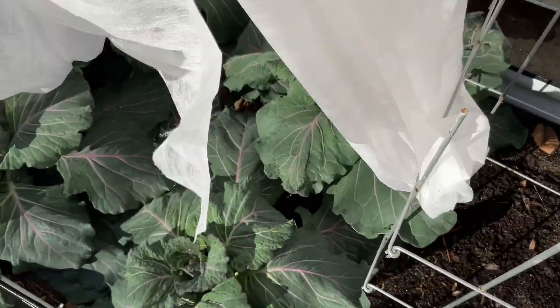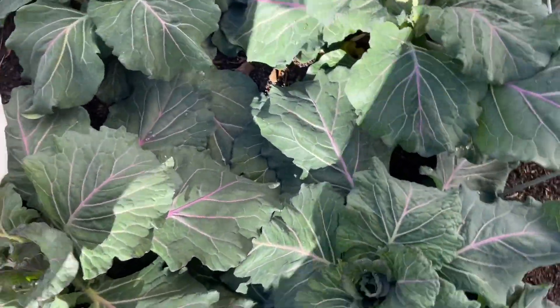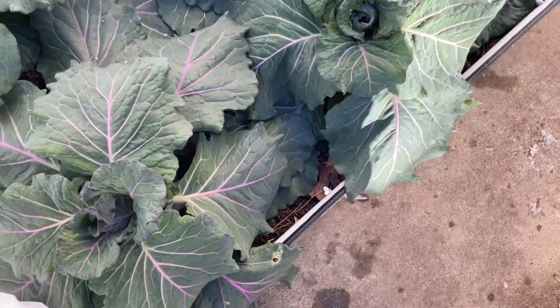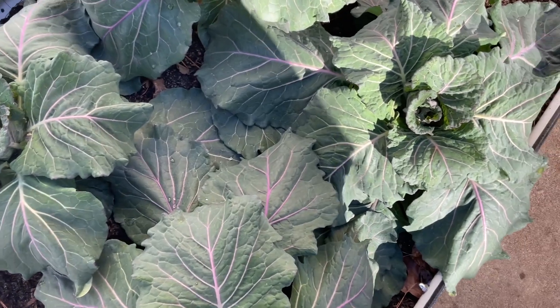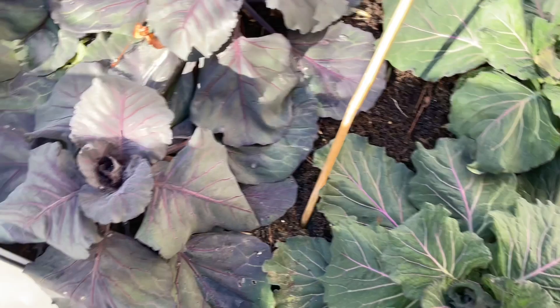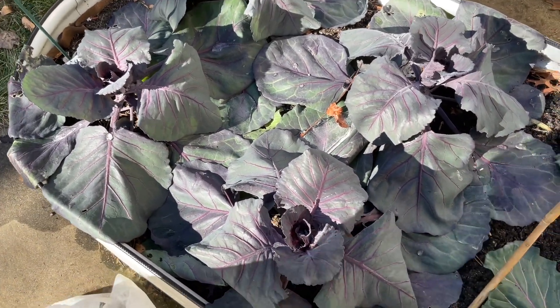Let's look at these cabbages. Final food. Wow, I am so shocked. I really am shocked that these look this good. The Ruby Perfection — still living. I am shocked.